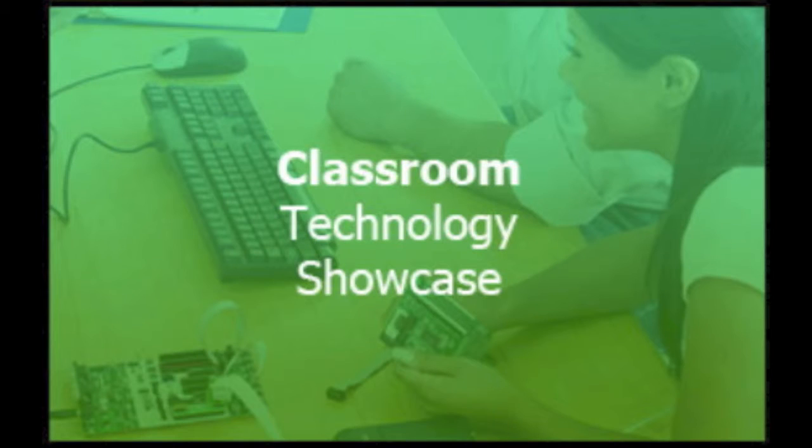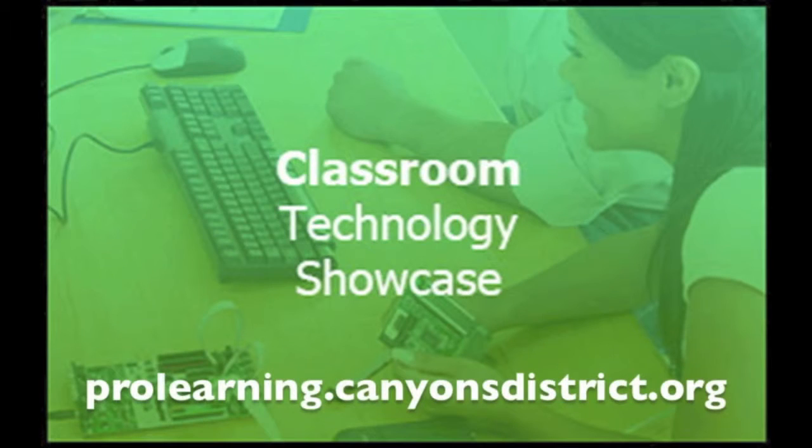Thanks to Janae for sharing the exciting way that Butler Middle School is using QR codes. To view the Classroom Technology Showcase blog and all of the resources available from the Canyon School District Education Technology Department, visit prolearning.canyonsdistrict.org.